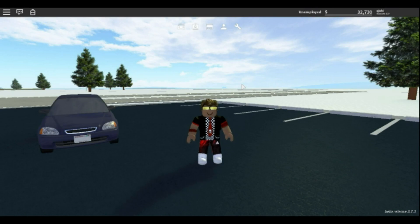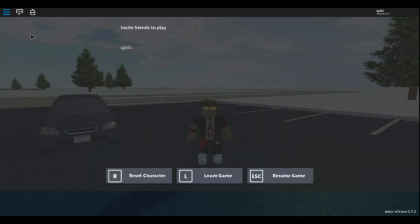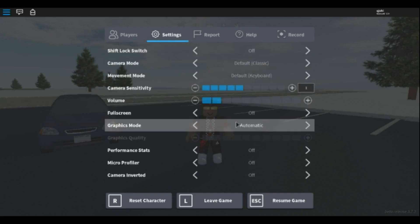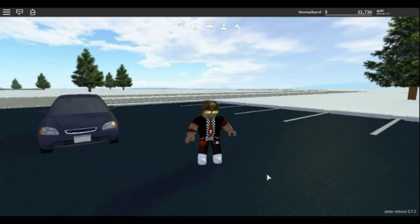Hey guys, it's your boy Nate aka Keyless Nate here back with another video. Recording this video for the third time — the first two times didn't work. The sound was too loud for the video. Let me check the sound real quick before I talk about what I'm doing. Volume's all the way up — I'm sorry about that guys.